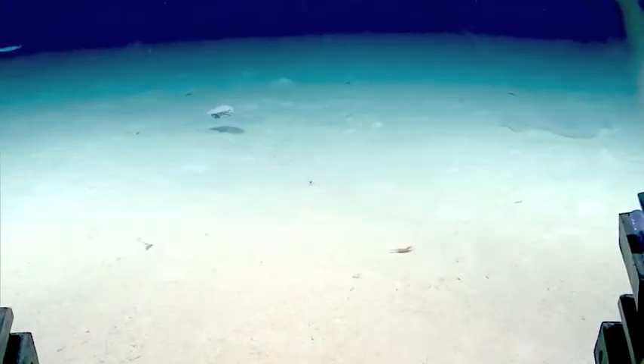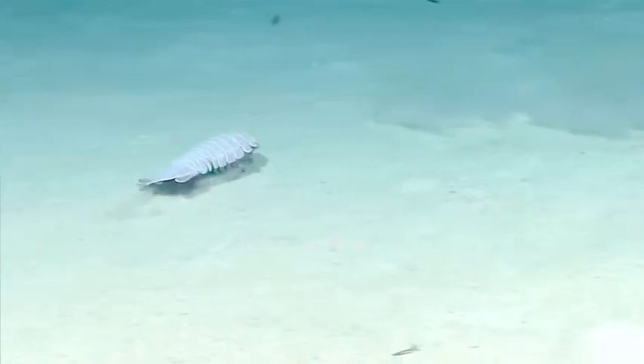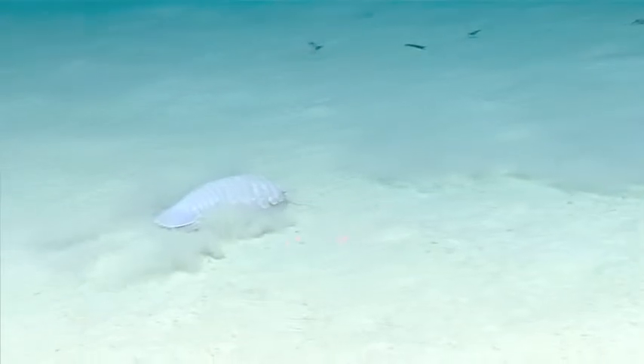The Giant Isopod looks like the creature from the Black Lagoon. With seven pairs of legs, a really tough back, and really sharp four rows of teeth, all of these are used to fend off evil predators.